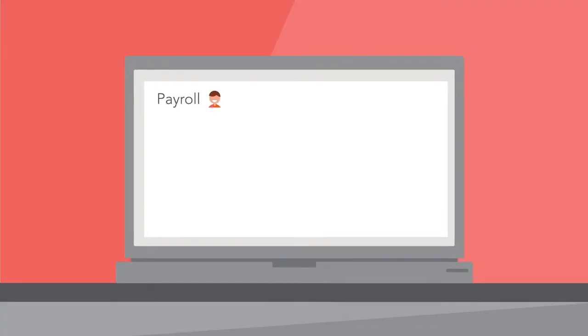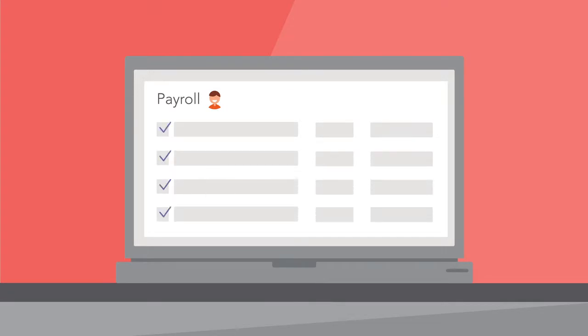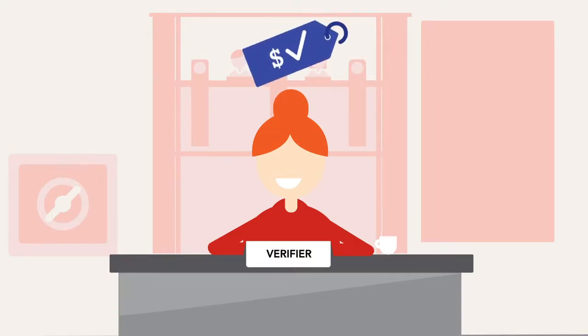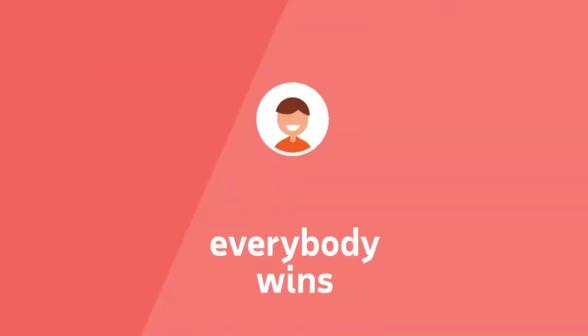Our service leverages your payroll data to instantly provide secure and compliant verifications on your behalf. Credentialed verifiers who request the employment and income information, such as lenders and government agencies, cover the transaction fee, and everybody wins.